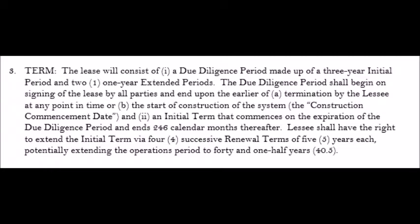In this particular case, the solar company wanted to tie up the property for a due diligence period of up to five years, which means for five years you have to wait and see if they get their approvals.